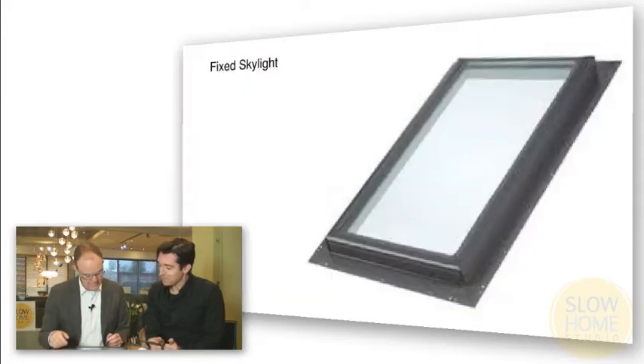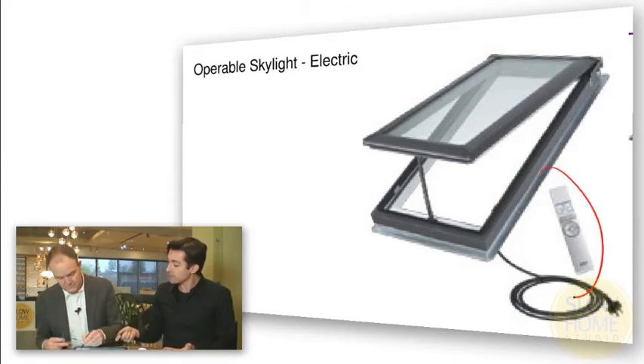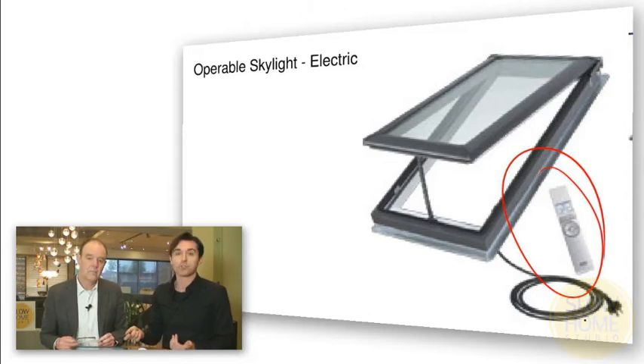This brought us to thinking about skylights — typically we think of them as fixed windows in the ceiling that provide light, but it is possible to have one that is operable to allow ventilation to occur. The issue is, in a two-story space, how do you get them to open? A lot of companies including Velux make ones that are operable through an electrical connection and you can use a remote control.